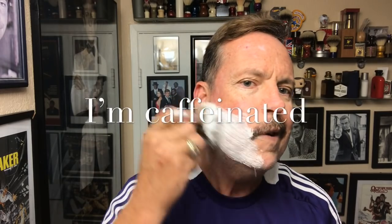I just finished a 44-ounce Diet Coke. Look at that. Smells great. Goes on great. Perfect.